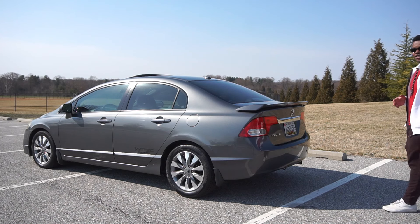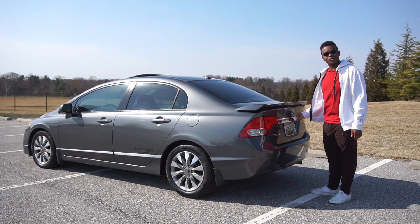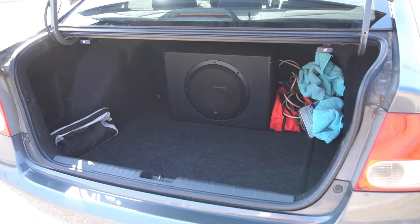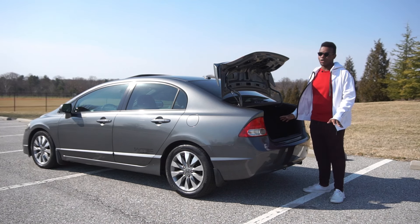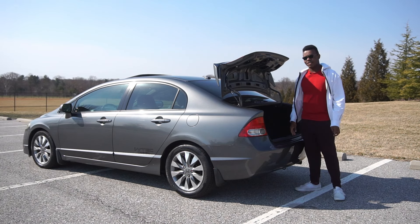There are two ways you could get into the trunk of your eighth-gen Civic — either with pulling the latch on the inside or with the key fob. In the trunk of the Civic you have 12 cubic feet of volume. There is a sub in the trunk of this one, but you could still fit two large suitcases and a bunch of Hot Wheels. Underneath the floor you have a donut spare tire with a little tool kit.